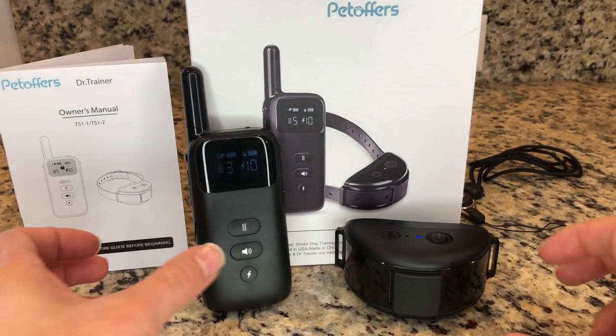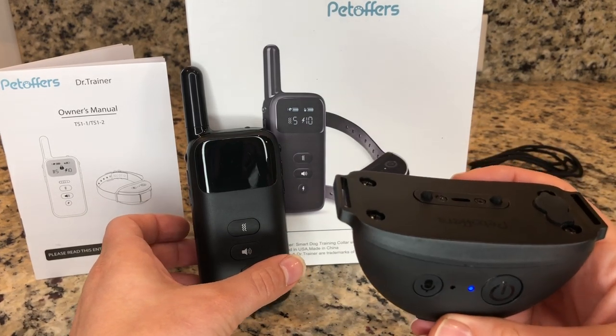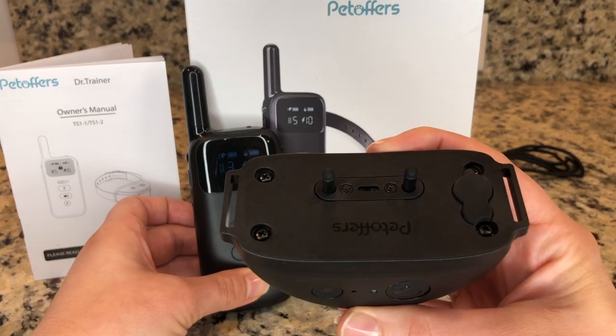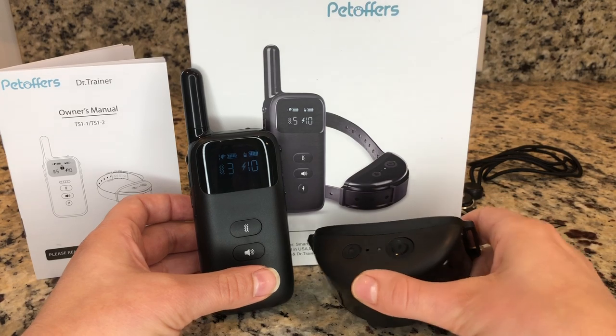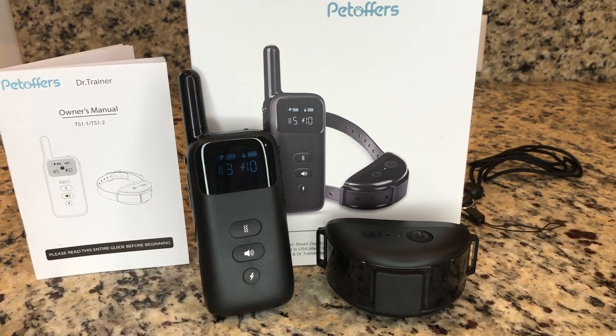Unlike other dog training collars, this electric dog collar actually has an auto retractable prong, which can really help train your dog without hurting them. It's not going to cause irritation to your dog's neck, which is a really unique technology in the industry and the most humane way to train your dog.